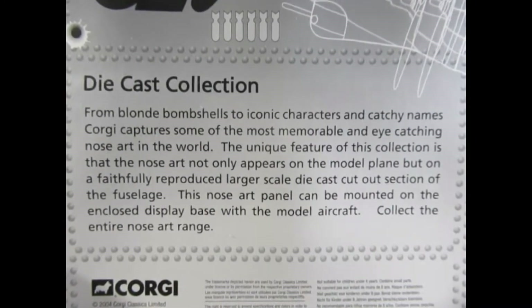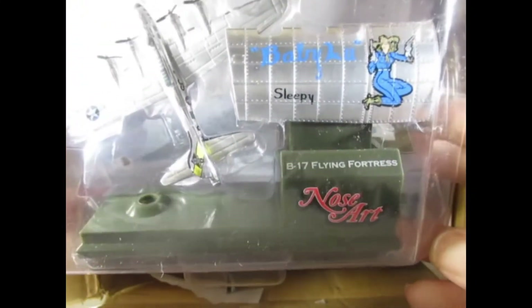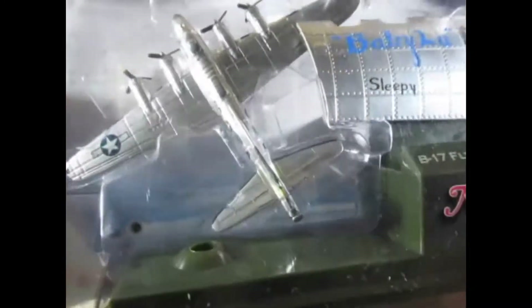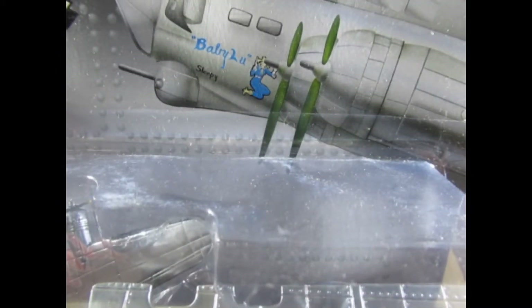So we've got some information there. It's the B17 Flying Fortress with the Baby Lou decal — that's what they would have painted back in the day. You can see it, not very clearly because it's packed in this clamshell, but towards the nose on the picture we can see it a bit clearer. That is quite a nice piece really.